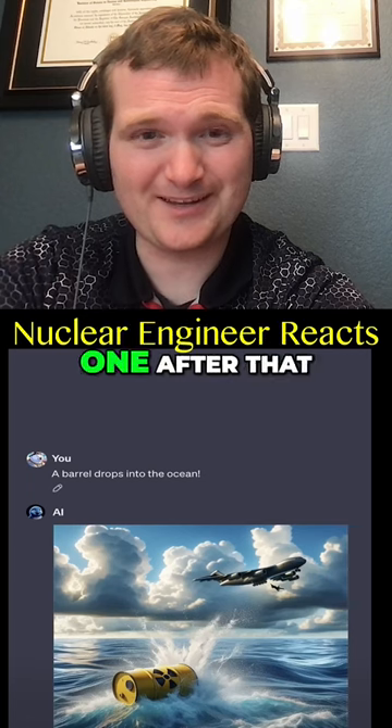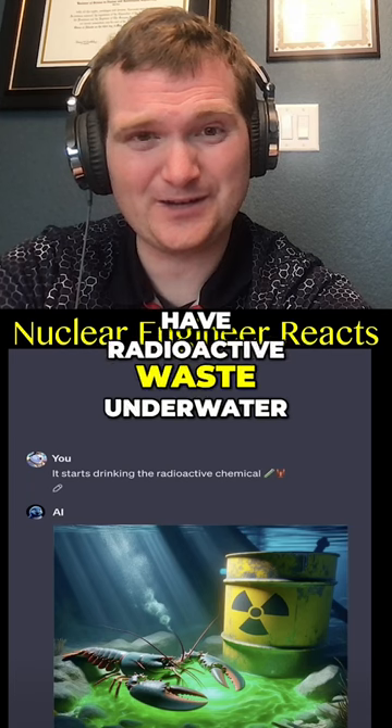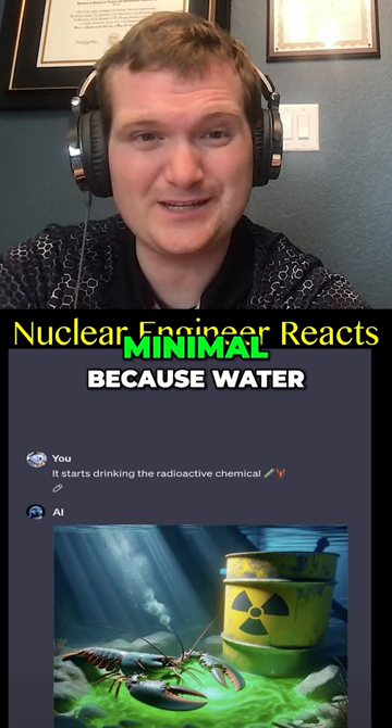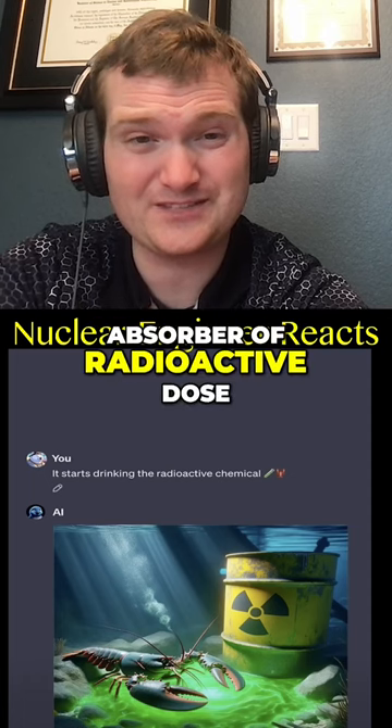They're lucky they just dropped one after that. There's no green glow. Even if you did have radioactive waste underwater, the effects would be minimal because water is such a good absorber of radioactive dose.